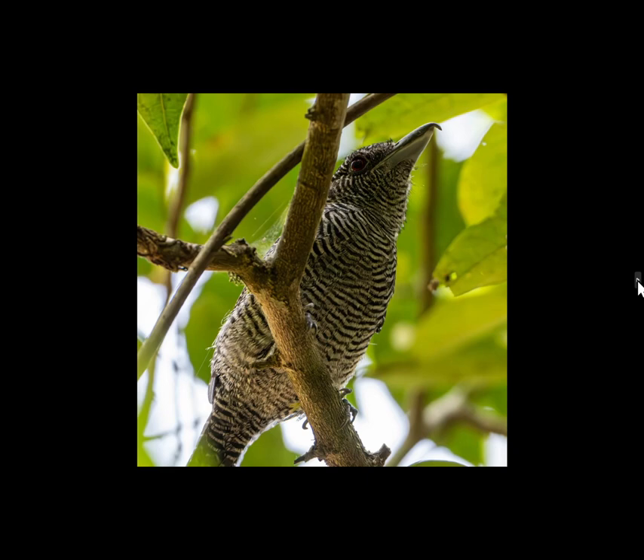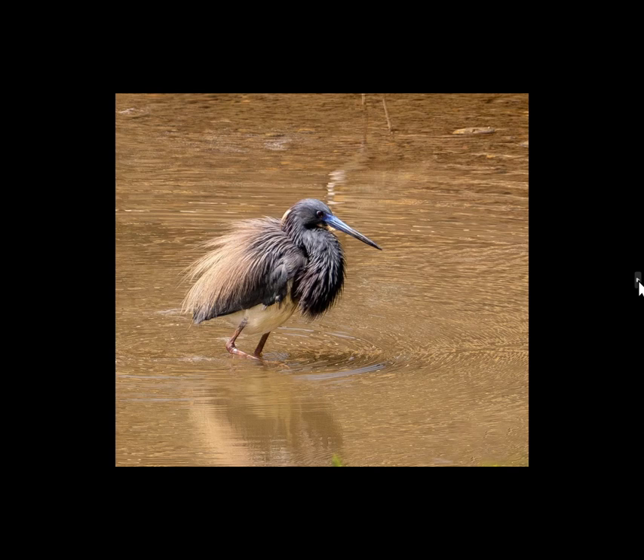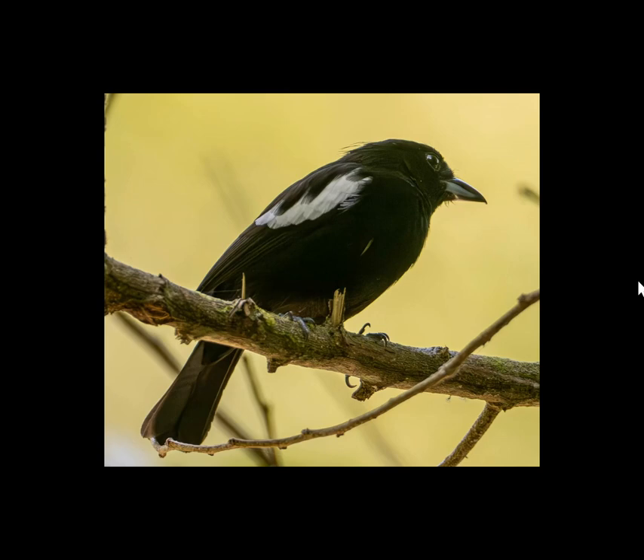This is a fasciated antshrike. When we went out to the ammo dump area onto some open roads, there was one spot where there were probably at least a dozen different species of birds — they would fly in real quick, take a peek at us, and then fly away, so you had to shoot quickly. This is a purple gallinule at the ammo dump — you can see the big feet so it can walk on lily pads. This is a tri-colored heron in breeding plumage, looking quite elegant. This is a white-shouldered tanager — one of those dozen species that would come in quickly and fly out again.